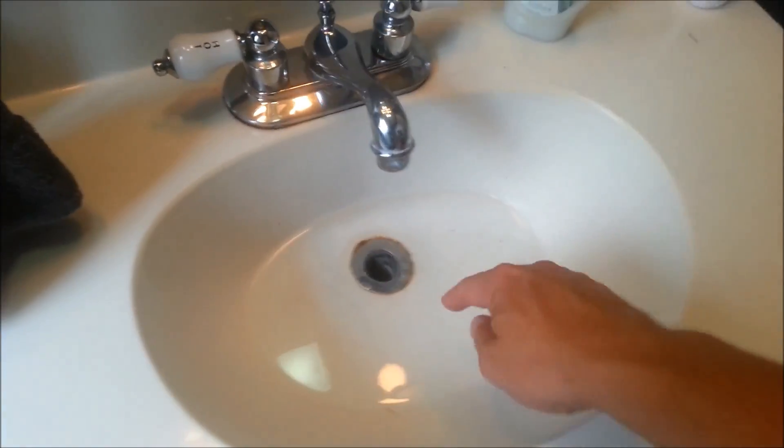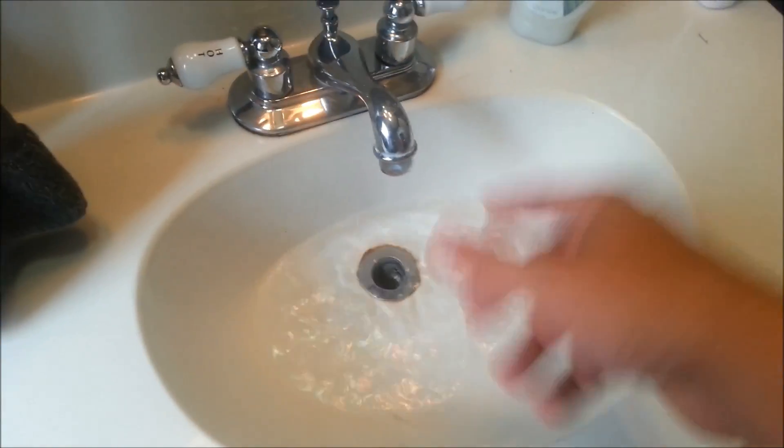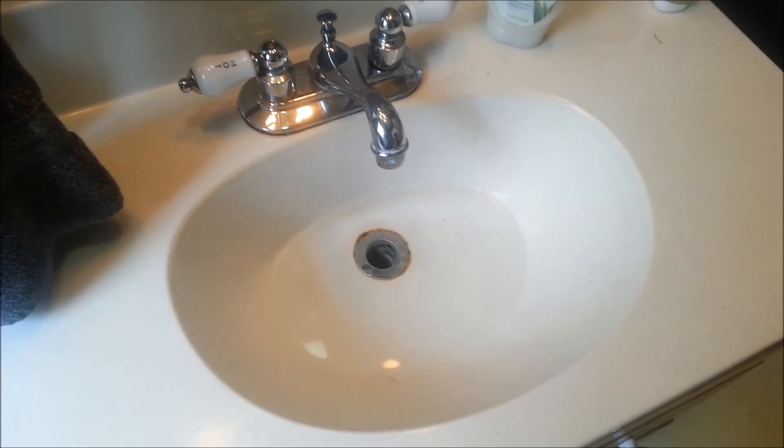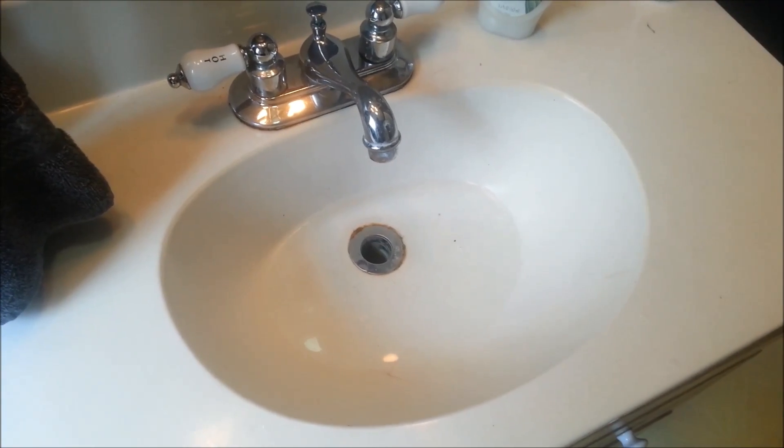As you can see here, I do have a slow running drain — a little water down in there. So what I'm going to do is wait for this to drain out and then try this baking soda and vinegar mix to see if it makes things speed up a little bit.